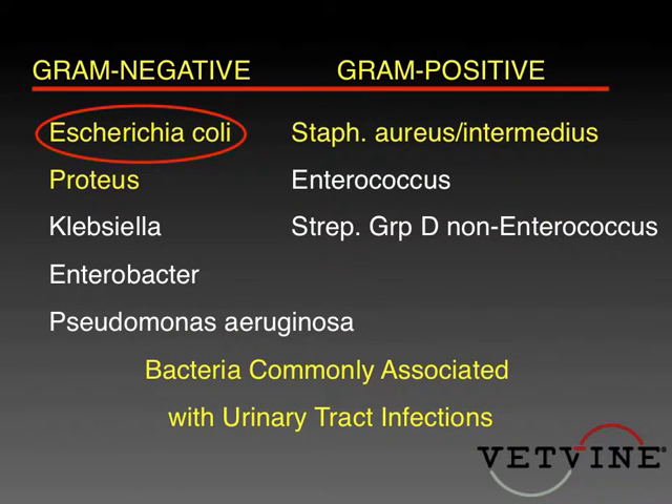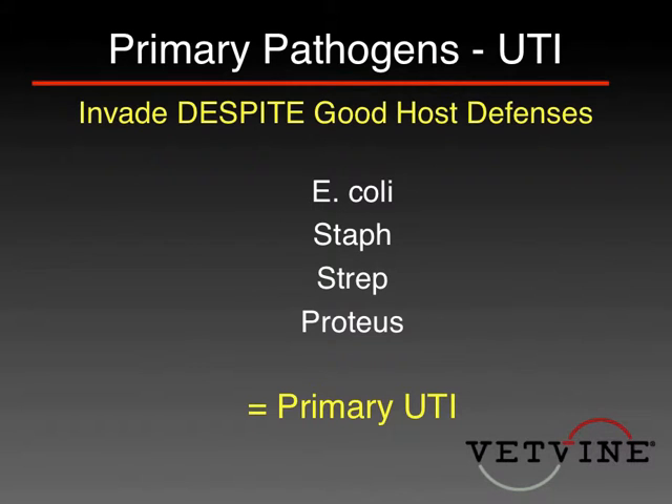E. coli usually predominates as the cause of urinary tract infections in most series — over half in both primary care and referral situations. If you can deal with E. coli, staph, and proteus, you'll be able to deal with over 85% of the organisms causing urinary tract infections. E. coli, some staph, strep, and proteus are able to invade into the urinary tract despite reasonably good host defenses, so they can actually create a primary urinary tract infection.